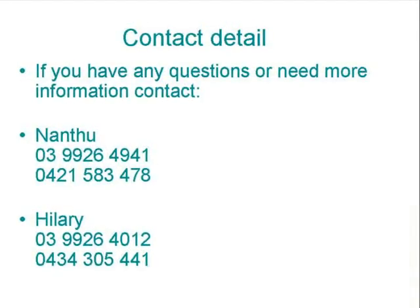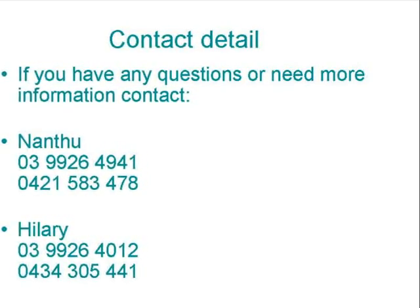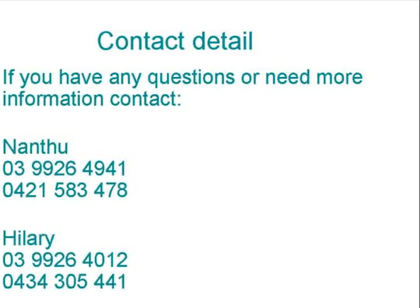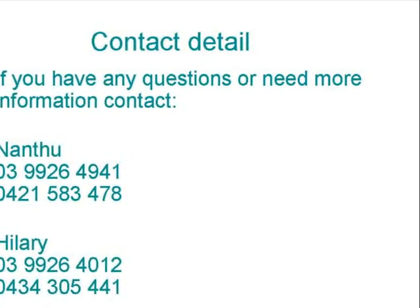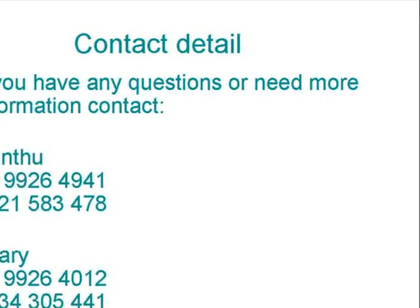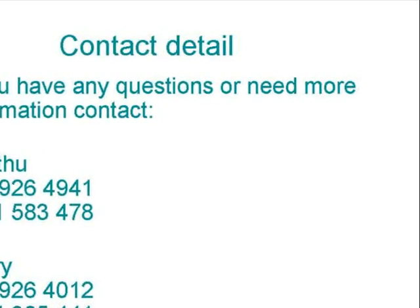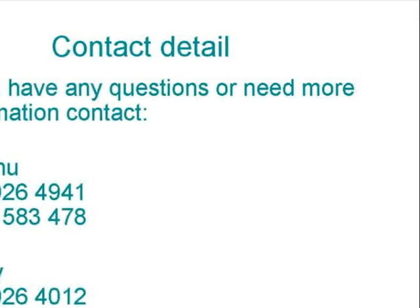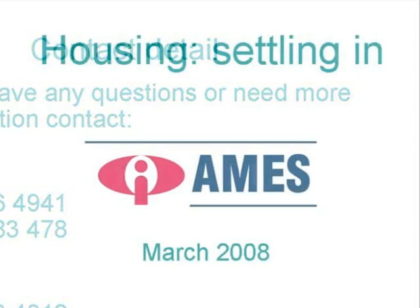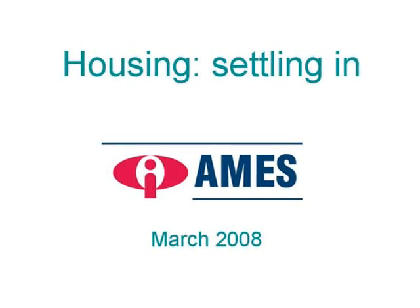Contact details. If you have any questions or need more information, contact Nantoo on 9926-4941 or mobile 0421-583-478, or Hillary on 9926-4012 or 0434-305-441. Housing, settling in. Ames, March 2008.